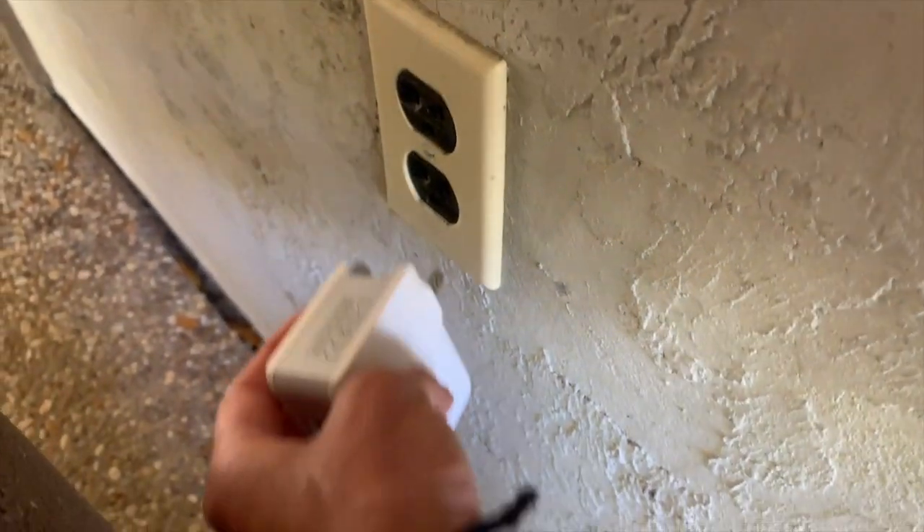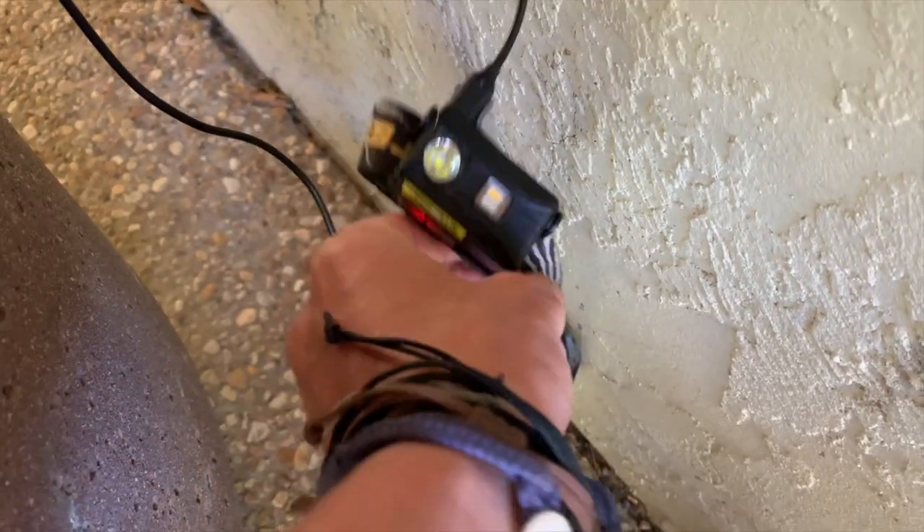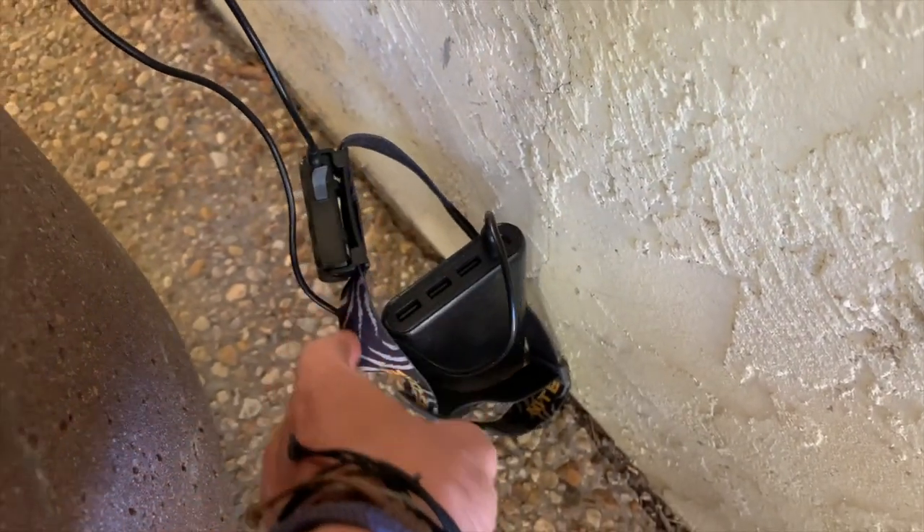Finally, I suggest carrying a wall plug, because when you're in town you'll have to recharge your battery bank, headlamp, and cell phone. If you can get a wall charger that has more than one USB port to plug your cords into, that way you don't have multiple wall chargers taking up several outlets — you can use one outlet and charge several things from it.